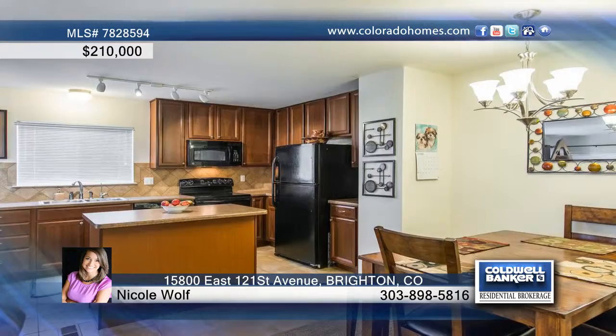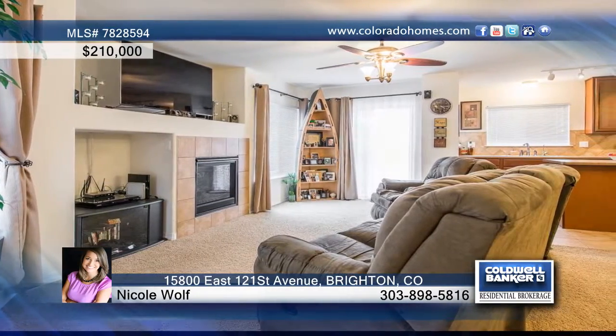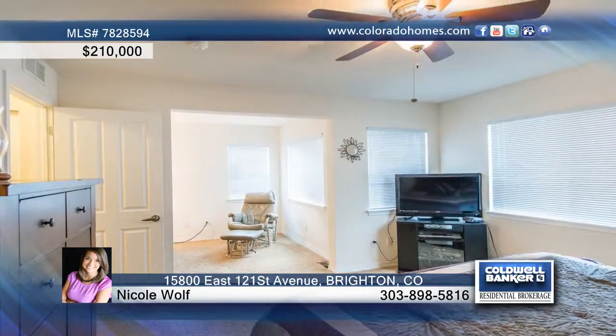This beautiful two-bedroom, three-bath, two-story condo is within walking distance to a variety of parks. The dark cherry cabinets in the kitchen accent the appliances, and you'll love the relaxing sitting area of the master bedroom.